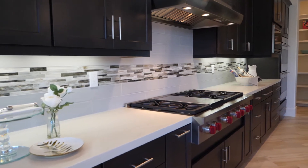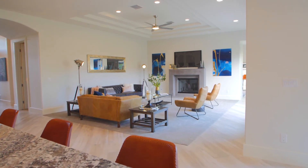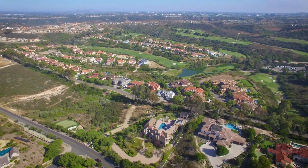With state-of-the-art designer finishes, expansive living spaces, and an unbeatable location, this rare custom estate truly is the perfect place to call home.